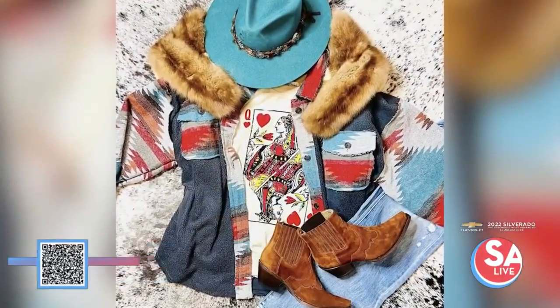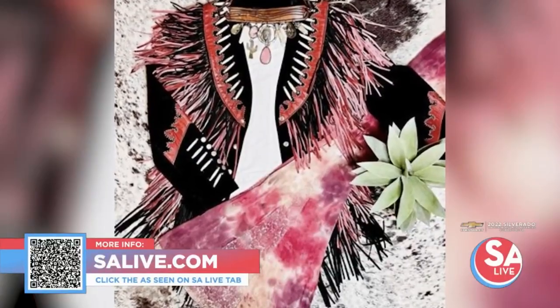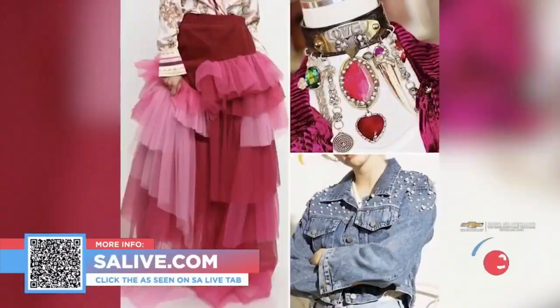For more information on My Team Boutique, just head to our website, salive.com, and click on the As Seen on S.A. Live tab, where we've provided a link — or just snap the QR code on your screen.